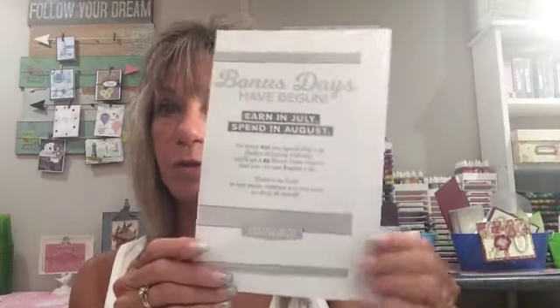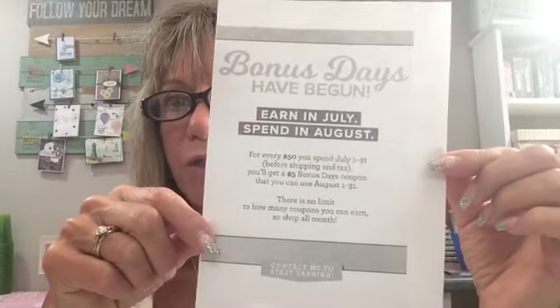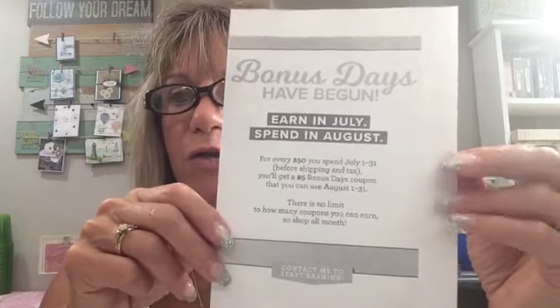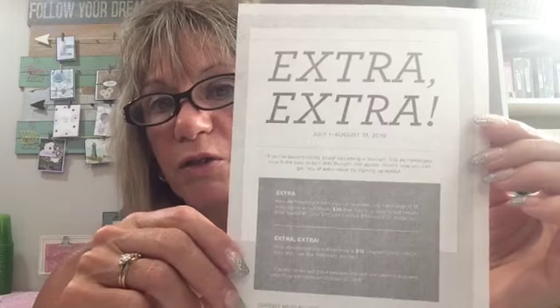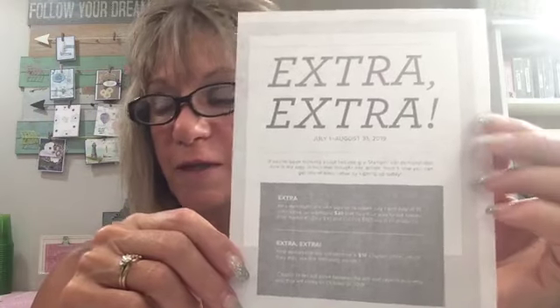Before we get started, let me remind you of a couple of specials. The Bonus Days: for every $50 that you purchase, you get a $5 coupon. In July you purchase $50 or more before shipping and tax, and you get a $5 coupon for each $50 to use in August. The other special is Extra Extra — sign up to be a demonstrator under me and you can get $155 worth of merchandise for $99. You get that this month, and then next you'll also get a coupon for $10 for your first order.